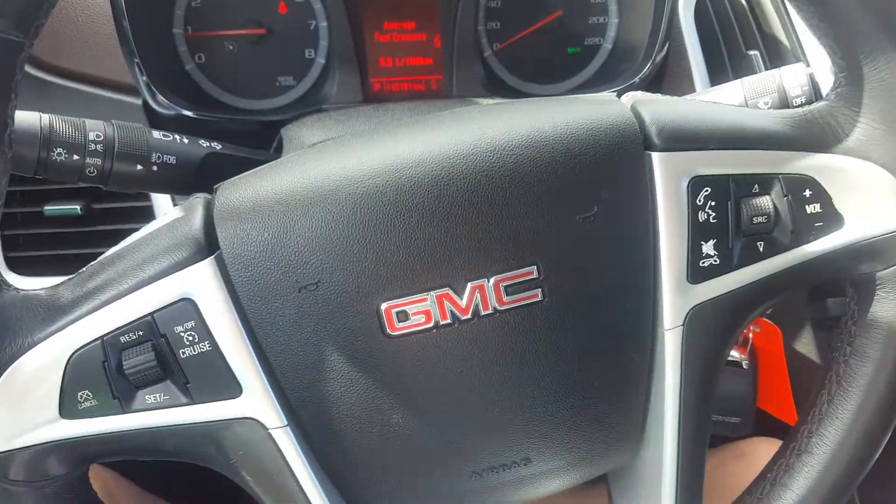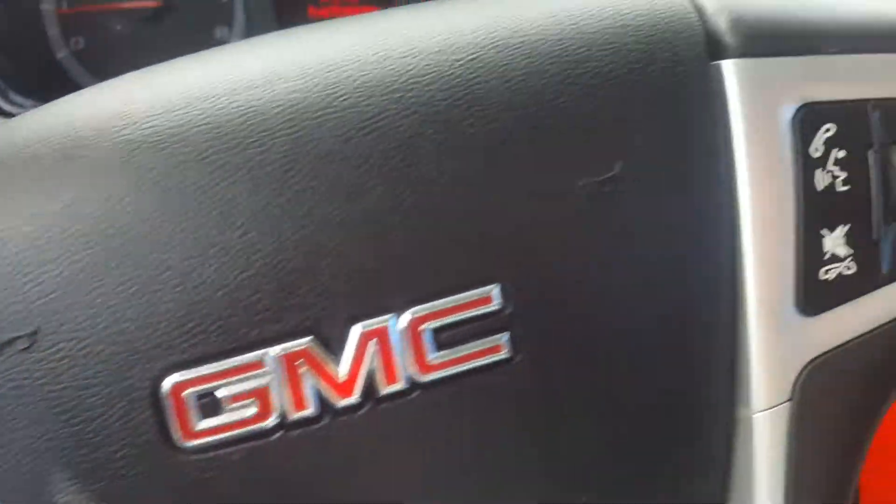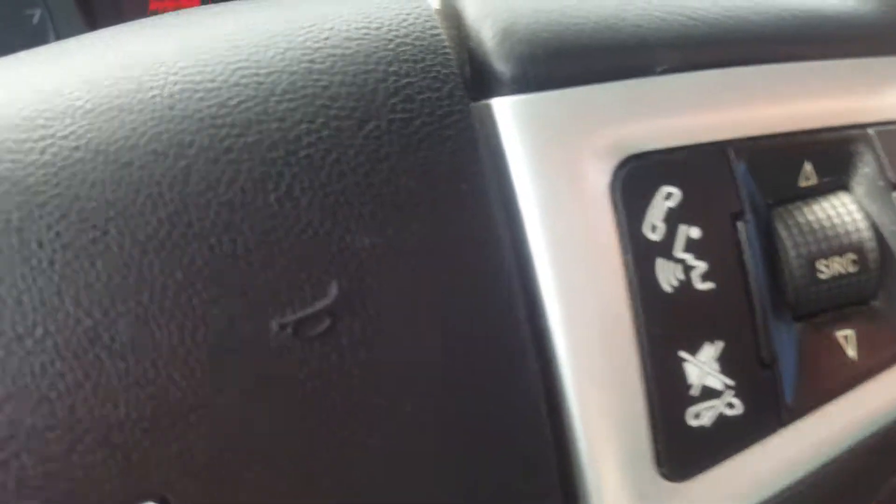This is an all-wheel drive SUV. We have cruise control, hands-free communication, and volume and audio controls.